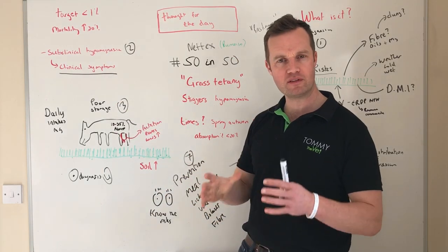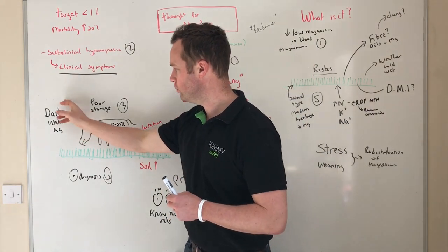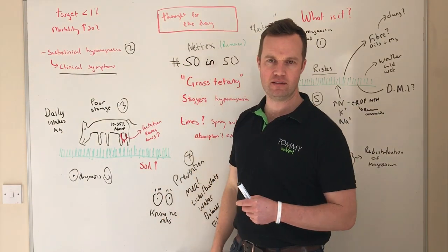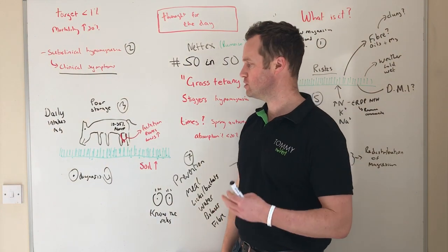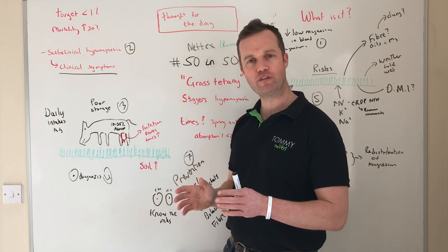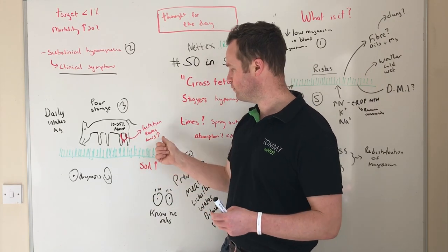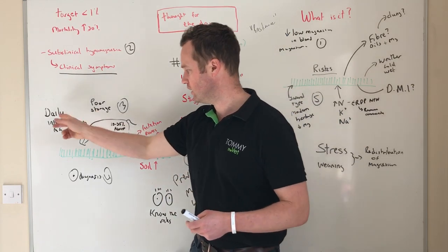The important thing to remember is that the cow stores magnesium in her bones but cannot mobilise it quickly, so she needs daily intakes of magnesium. Anything that affects those daily intakes is a risk. Absorption rates in cows can be anywhere between 10 to 35% of oral magnesium — she's not fantastic at absorbing it. Also, when cows or sheep are lactating, there's increased magnesium lost via milk, so daily requirements go up.